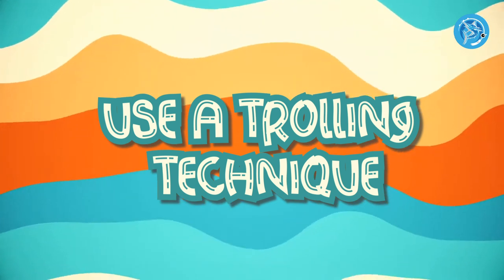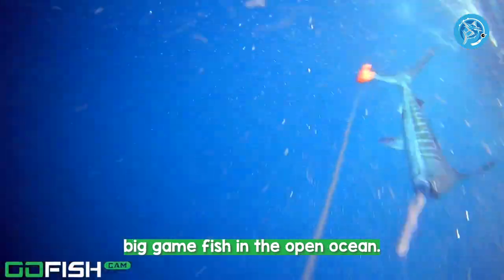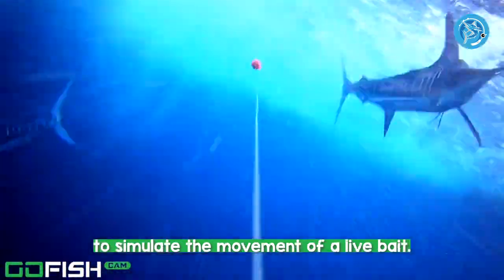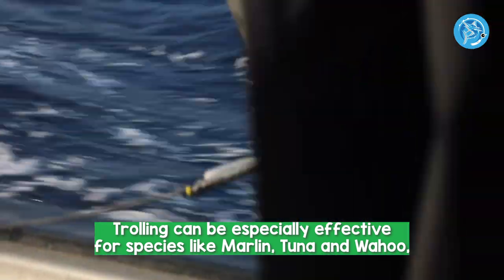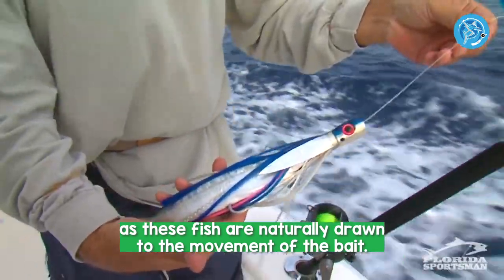Number 6: Use a Trolling Technique. Trolling is a common technique for catching big game fish in the open ocean. This involves pulling a bait or lure behind a moving boat to simulate the movement of a live bait. Trolling can be especially effective for species like marlin, tuna, and wahoo, as these fish are naturally drawn to the movement of the bait.